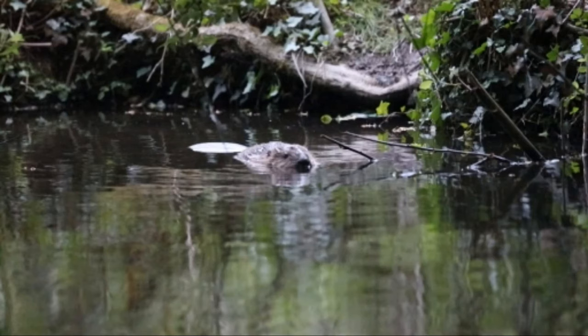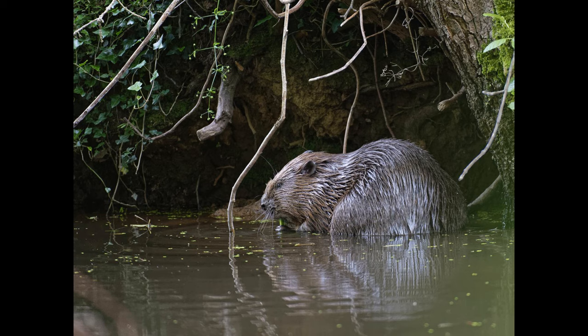A baby beaver has been born on Exmoor for the first time in 400 years, after two adults were successfully reintroduced by the National Trust in January 2020. Camera footage shows the six-week-old kit swimming to the family lodge with its mother in a large enclosure on the Holnicote estate in Somerset.